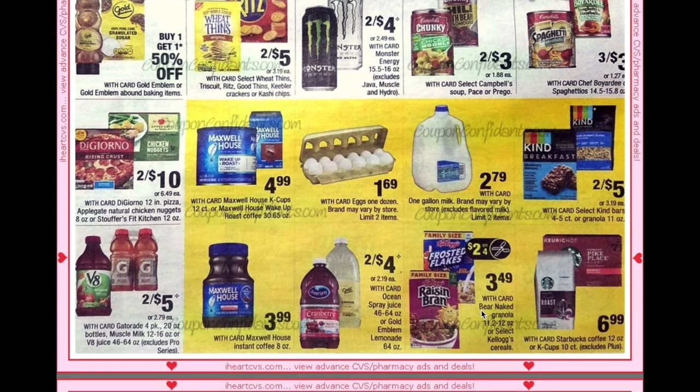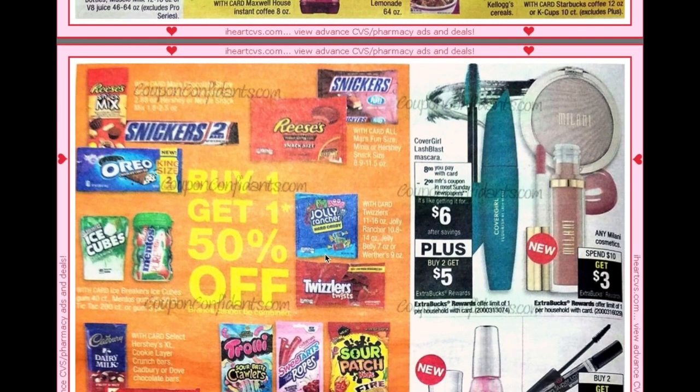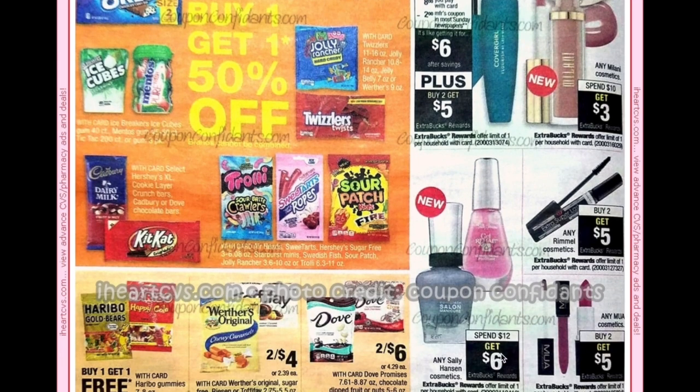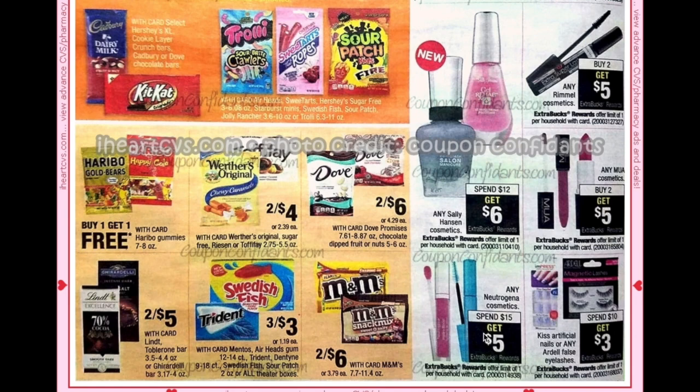We have buy one get one 50% off on candy with select varieties, and we have a few different candy manufacturer coupons to pair with that. Milani Cosmetics is spend $10 get $3, Rimmel is buy two get $5, Sally Hansen is spend $12 get $6, MUA is buy two get $5, and Neutrogena is spend $15 get $5.